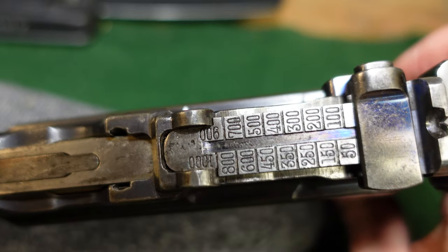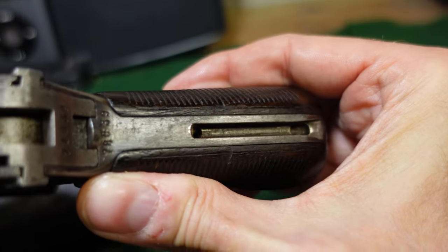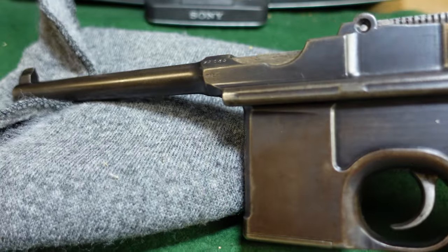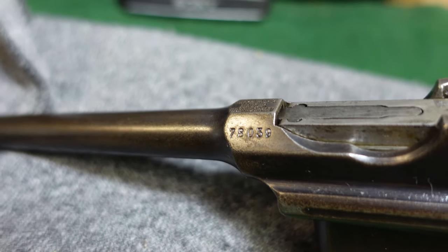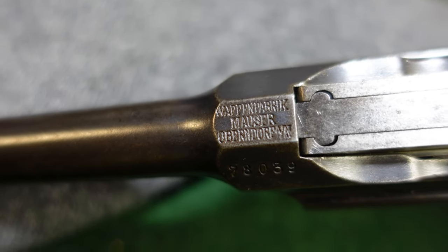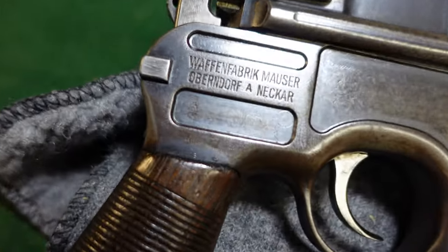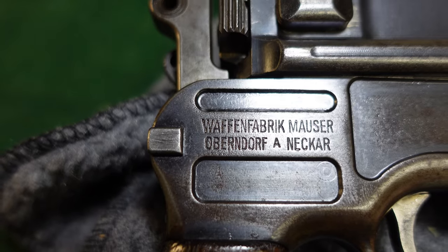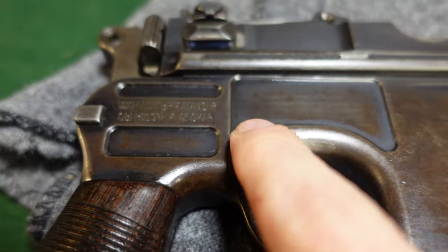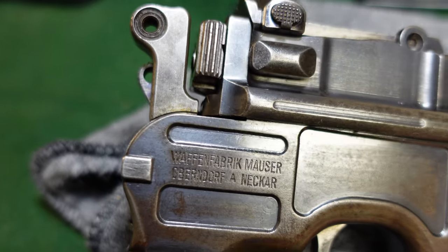You have your standard tangent sight out to a thousand meters. It is cut for a shoulder stock. You have all your standard Mauser markings — nothing on this side other than your serial number up here — your Mauser chamber marking here. Flip it over and your standard Mauser marking right here. The panel milling is going to be the same as what you would expect on a pre-war commercial gun.